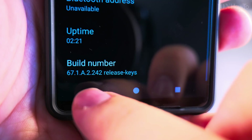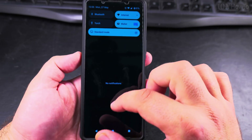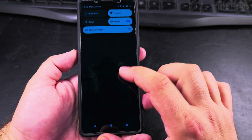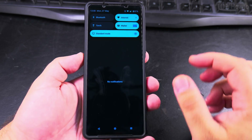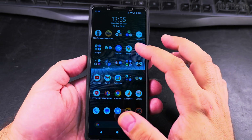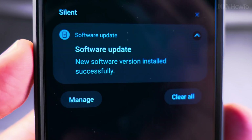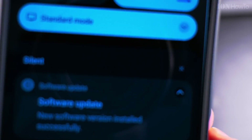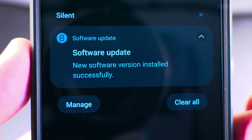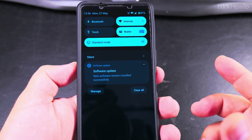In the settings, device XQDQ54 — the build number is now 67.1.8.2.242. Still didn't get the notification that it's finished, but I think everything is really fine. Okay, we got it — this is the notification you want to see: 'New software version installed successfully.' So it's installed.